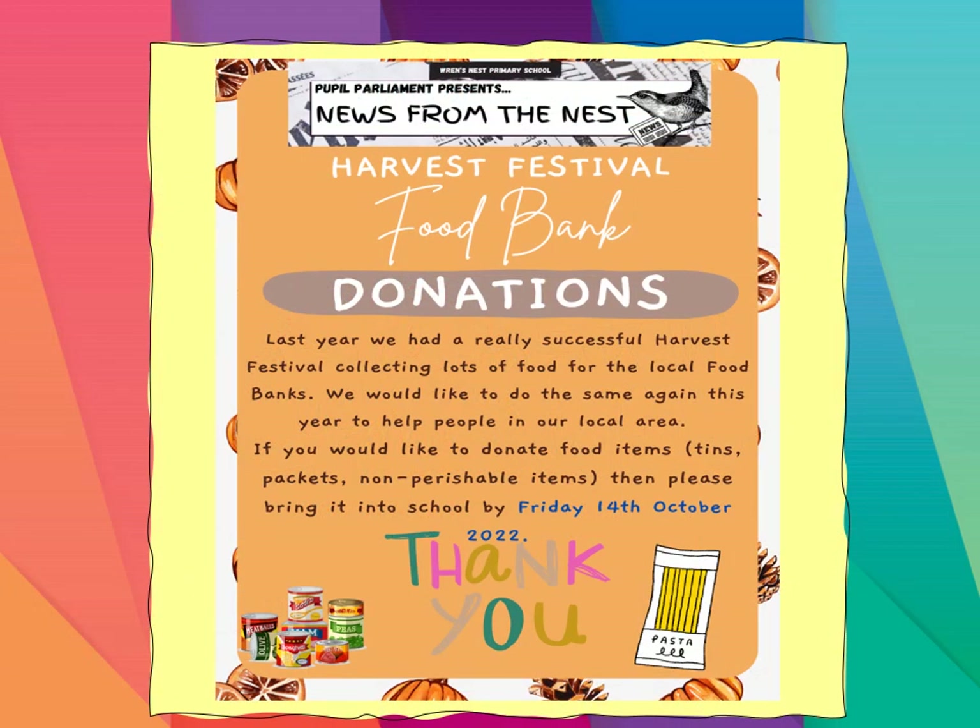Because of the importance of food banks, particularly in the current circumstances, we are collecting again this year. We would be grateful for your donations. It's part of our harvest festival in school and pupil parliament have organised this. Just one thing — it can be a tin of beans, could be a toothbrush, could be a comb — anything that you think would help the local food bank, we would greatly appreciate. And I know they would too.